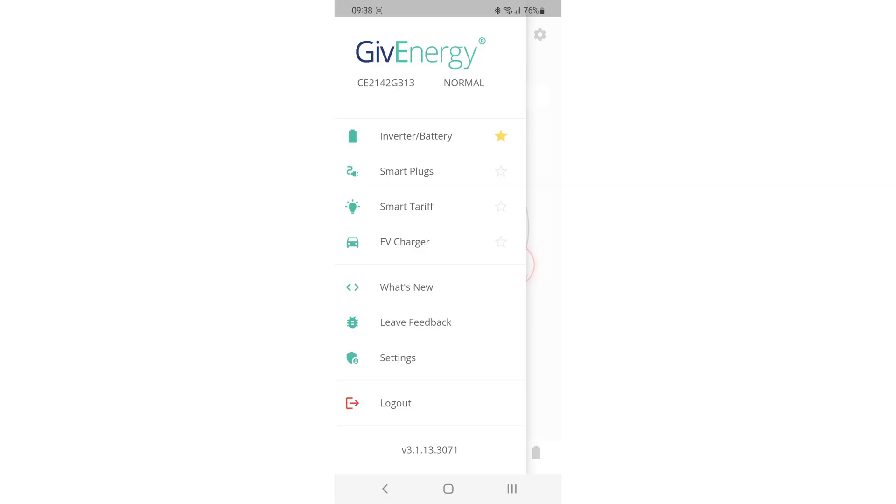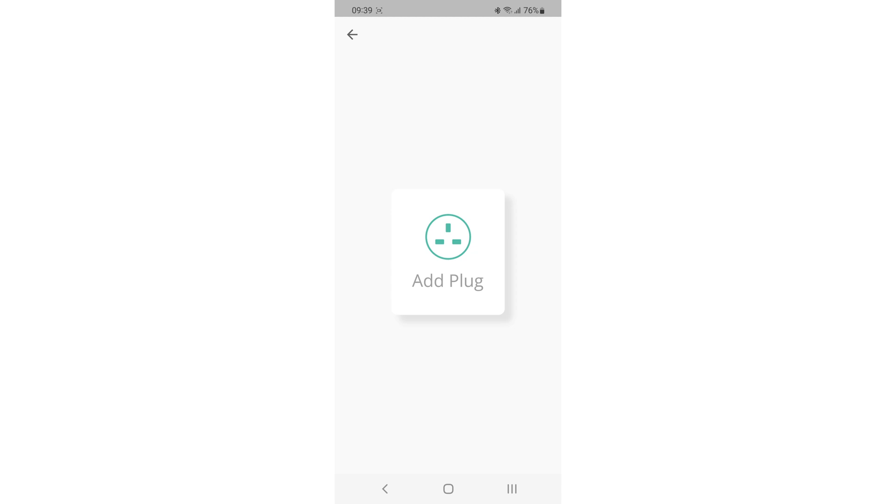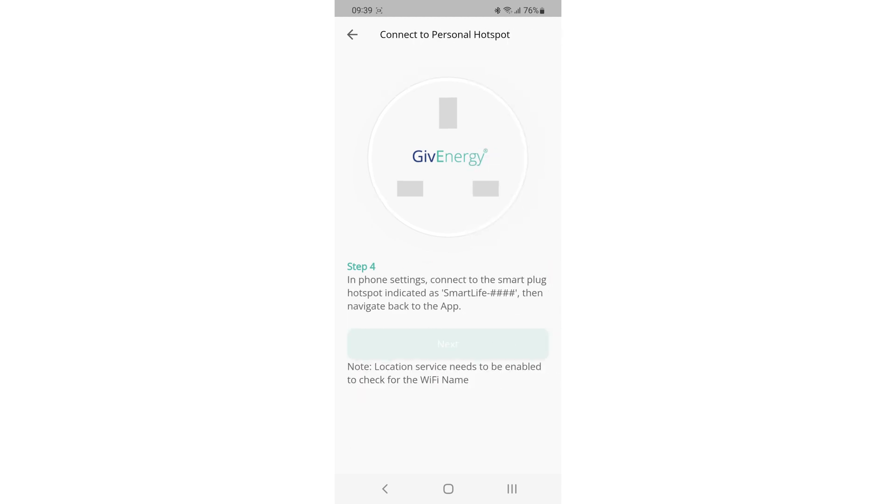The app that you already have is already ready for the smart plug. If you look on the menu on the left-hand side, you can see smart plugs being the second option. If you go into that, you can actually add plugs in that screen. From there you basically get asked the usual kind of details — press buttons on the smart plug to get it to sync up to your phone and your Wi-Fi. The next stage is it talks about calling it "Smart Life."